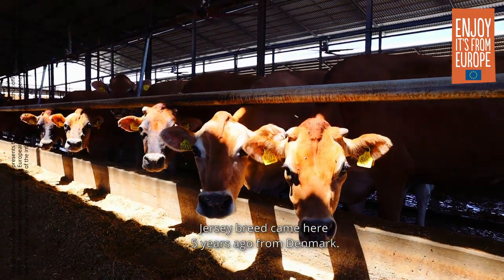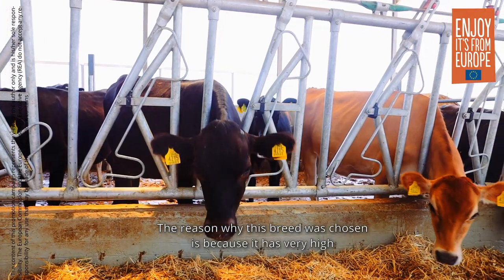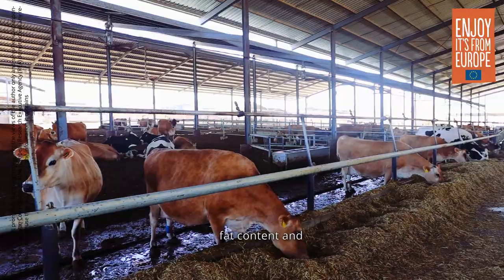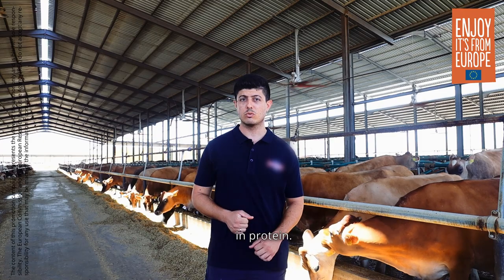The Jersey cattle came five years ago from Denmark. The reason this breed was chosen is because it produces milk with very high fat content and high protein.